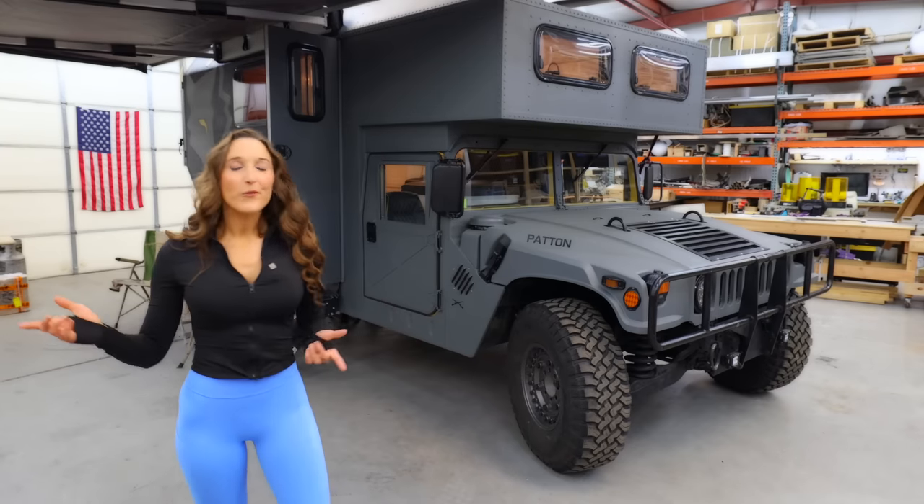Unfortunately, you're gonna have to install your own 50 cal for the zombie apocalypse — it doesn't come standard on the build. This is the Wolf Rig, built on the Humvee chassis. And no, it's not your standard military surplus vehicle.